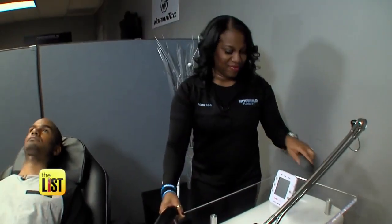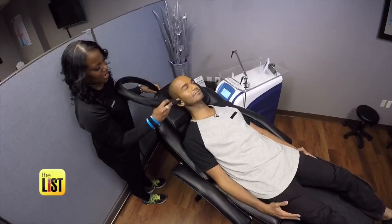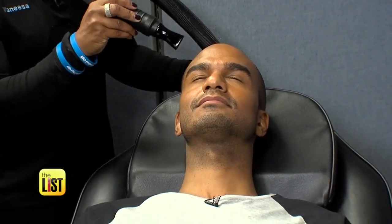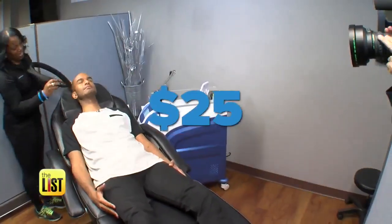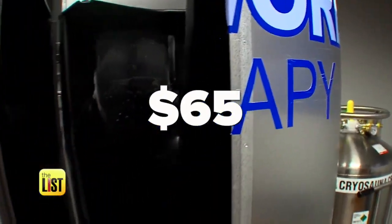According to co-owner Vanessa Swearinger, another place it's being used is on the face. It helps to close up pores and speed up collagen production in your face. Cost of sessions starts around $25 for a local treatment and $65 for a whole body.